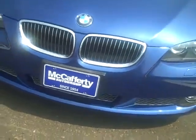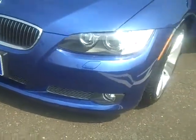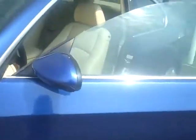There are the lovely BMW front fog lights. On to the side.